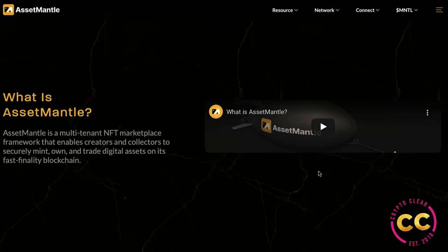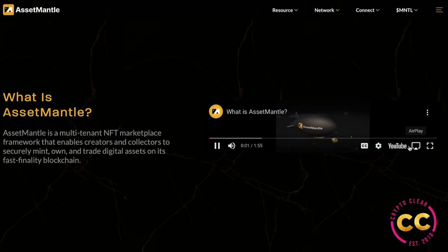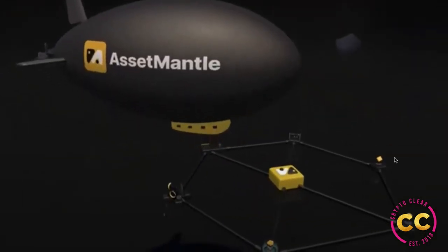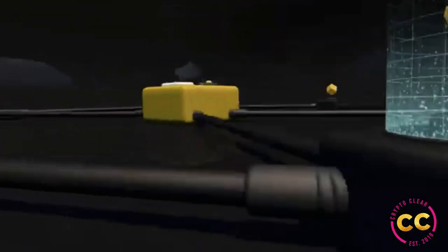There's a quick video here that summarizes what Asset Mantle is very nicely, covering the Mantle Place and Mantle Builder. Asset Mantle is an innovative NFT marketplace framework based in the Cosmos ecosystem; its comprehensive all-in-one approach to facilitating the creation, marketing, and distribution of NFTs makes for a truly holistic experience.